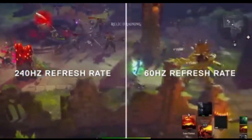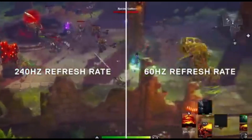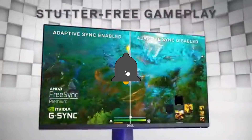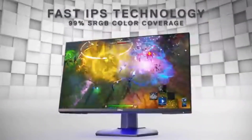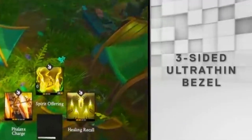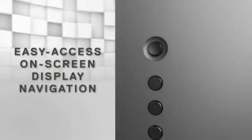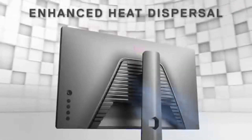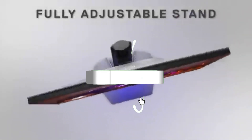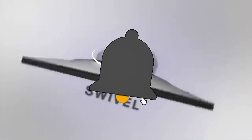The S2522HE has adaptive sync technology, which ensures a tear-free gaming experience. Whether you have an AMD or NVIDIA graphics card, this display synchronizes with it perfectly, giving fluid pictures without compromise. Customize your game experience using gaming presets — pre-calibrated modes for numerous gaming genres are available, optimizing color settings, contrast, and brightness for an immersive experience tailored to your favorite titles.